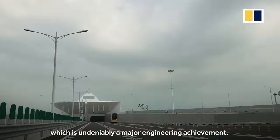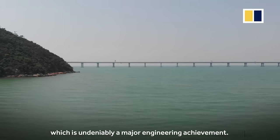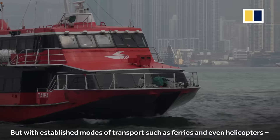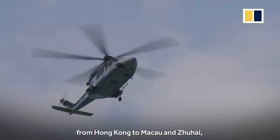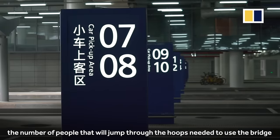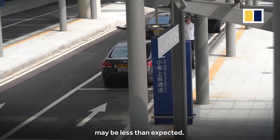There is a lot of excitement surrounding the megabridge, which is undeniably a major engineering achievement. But with established modes of transport such as ferries and even helicopters from Hong Kong to Macau and Zhuhai, the number of people that would jump through the hoops needed to use the bridge may be less than expected.